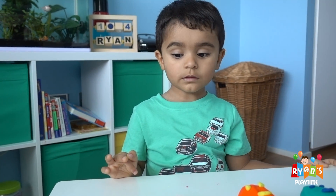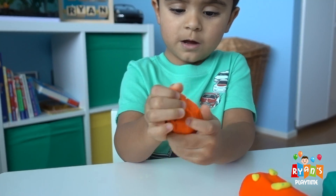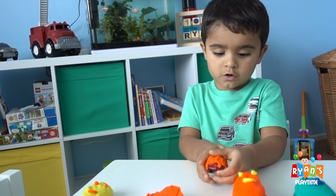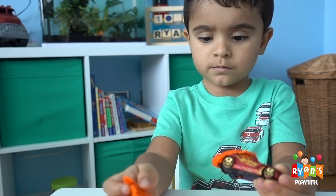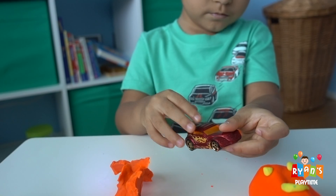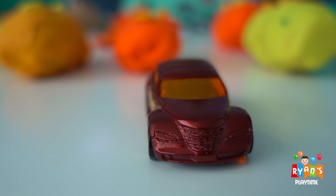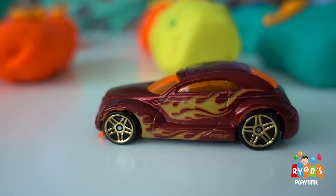Which one? This one! Oh the orange one! What's inside Ryan? I don't know what's inside! What is that? Nice! Can I see it? Can I see it Ryan? Oh, you put it right there for me? Thank you Ryan! This is the car Ryan got from the orange one! Whoa! Looks like a Hot Wheels huh? It's a Hot Wheels car! So cool!